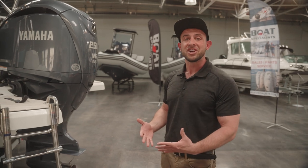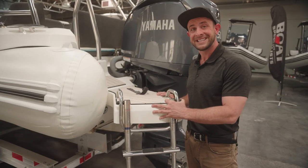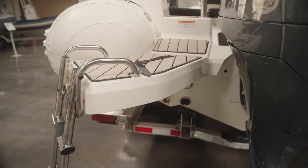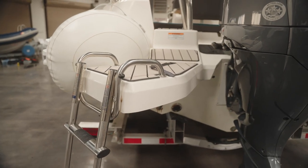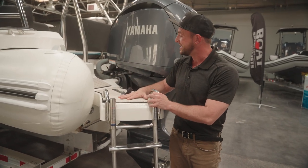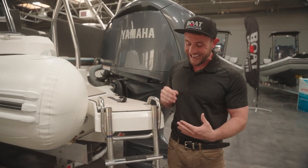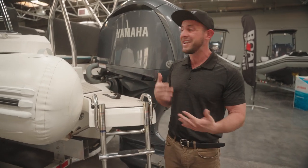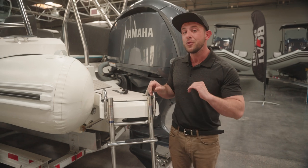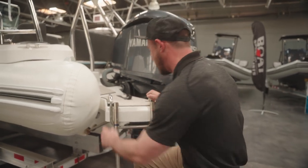Another great feature of the Medline series are these transom swim step extensions. On conventional inflatable boats, you will see the transom is fixed here with a bolted on extension. On the Medline, it's a little bit different. The fiberglass is actually all one mold, making getting in and off, diving, fishing, things like that super easy. Now let's hop up on board and see what else this boat has to offer.